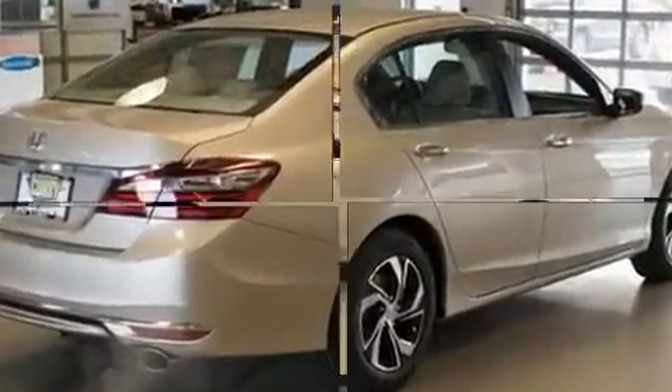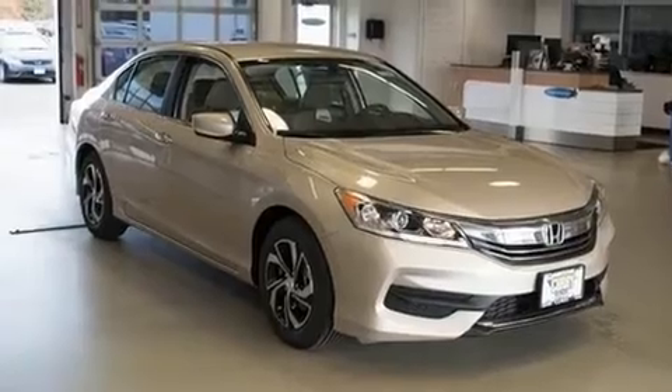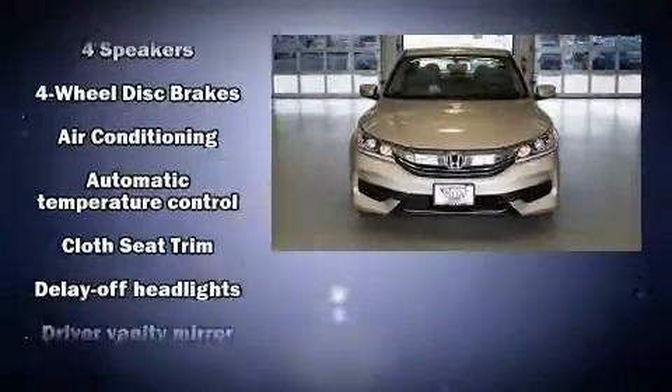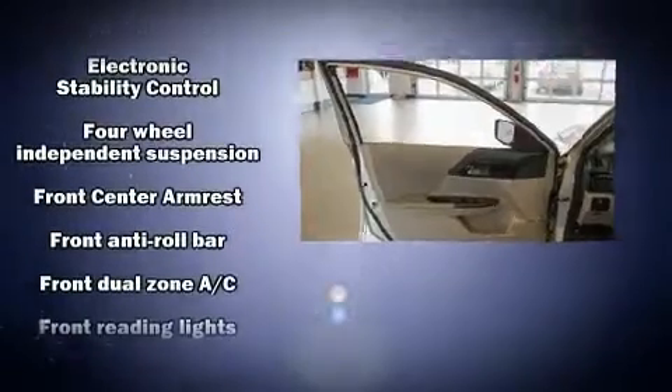Honda prioritized comfort and style by including a trip computer, an outside temperature display, fully automatic headlights, remote keyless entry, and one-touch window functionality. Enjoy your favorite music via the stereo system, which includes a CD player with MP3 capability.